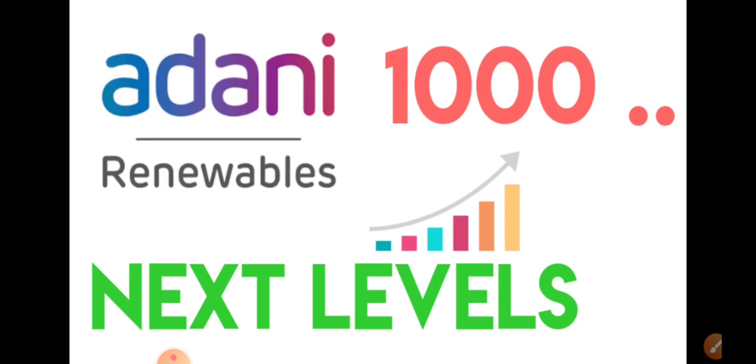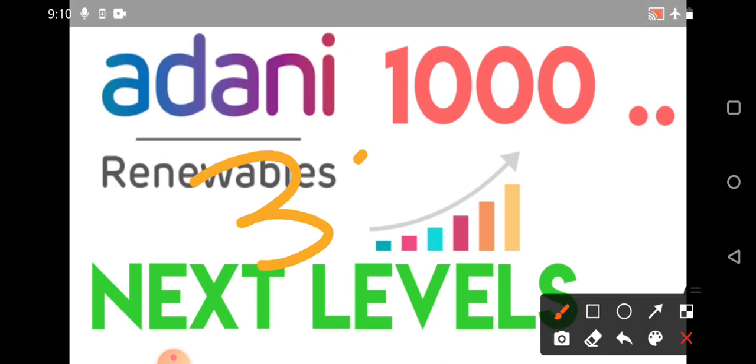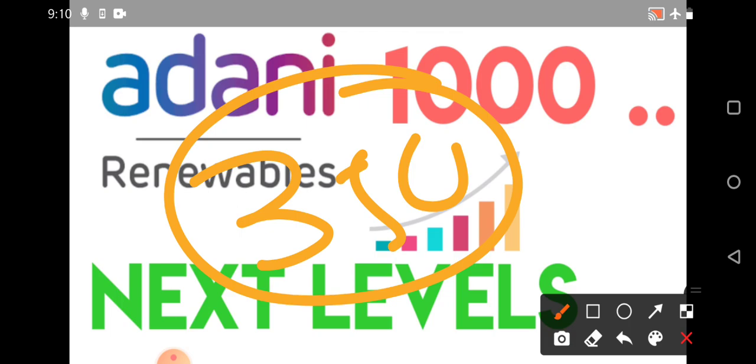Adani Green is almost approaching its 1000 rupees level. When we started discussing the journey of Adani Green, we covered the complete fundamentals and key points. We started from the 350 rupees level and currently it has approached even the 950 rupees level. When supporting factors contribute to Adani Green, the stock will definitely show movement.